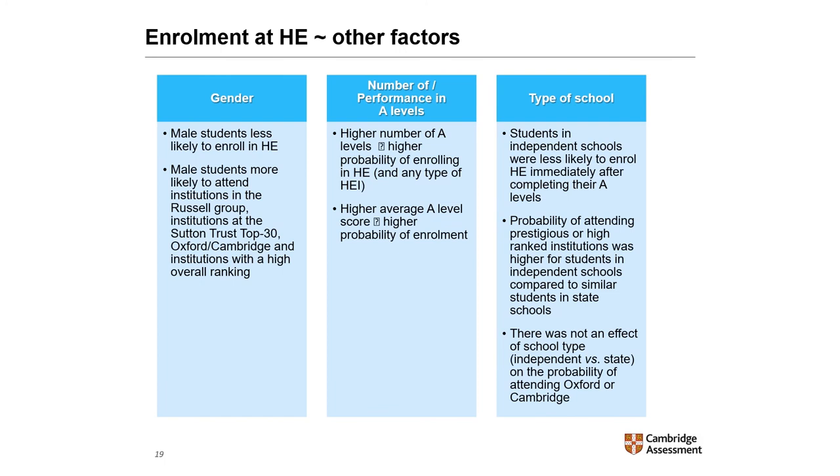Although all else being equal, students in independent schools were less likely to enrol in higher education immediately after completing A-levels, the probability of attending prestigious or high-ranking institutions was higher for them compared to similar students in state-maintained schools. This is important from a widening participation point of view, as it provides evidence that young people from state rather than independent schools continue to be underrepresented at higher-status universities. However, there was not an effect of school type — independent versus state — on the probability of attending Oxford or Cambridge.